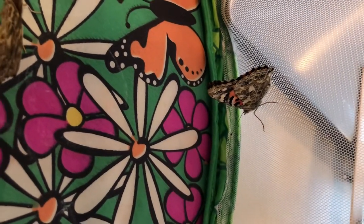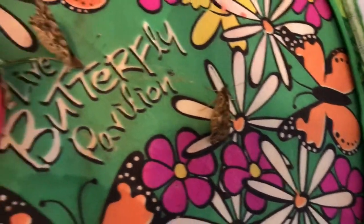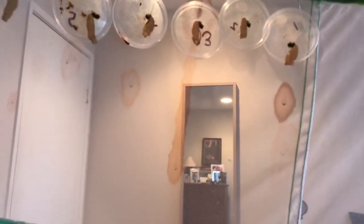This one came out of its chrysalis this morning — this is Wednesday — and that one is still getting used to its wings. And here's another one just kind of hanging out.